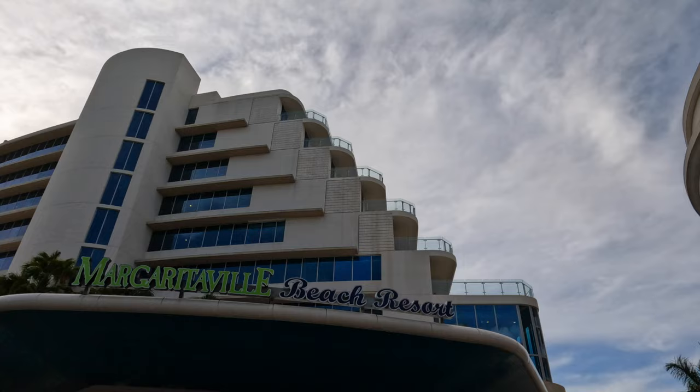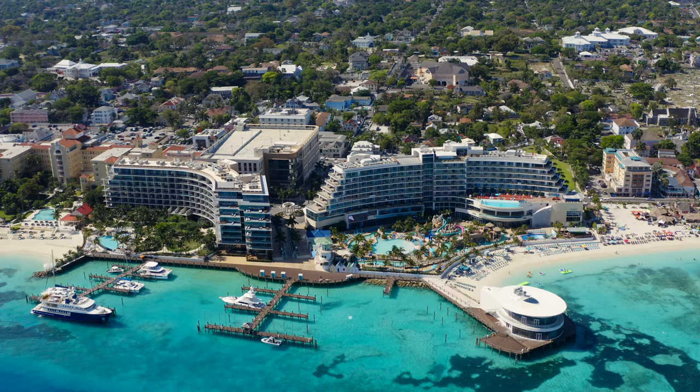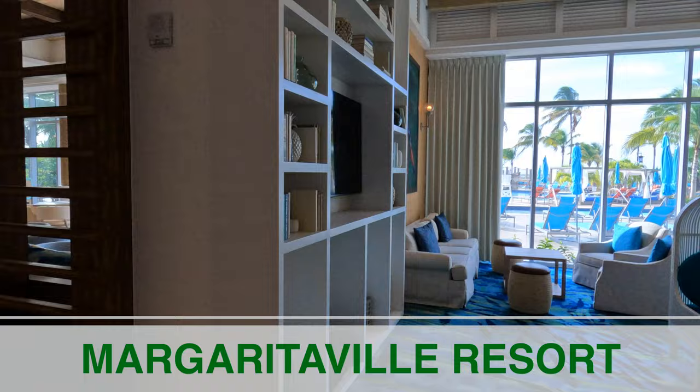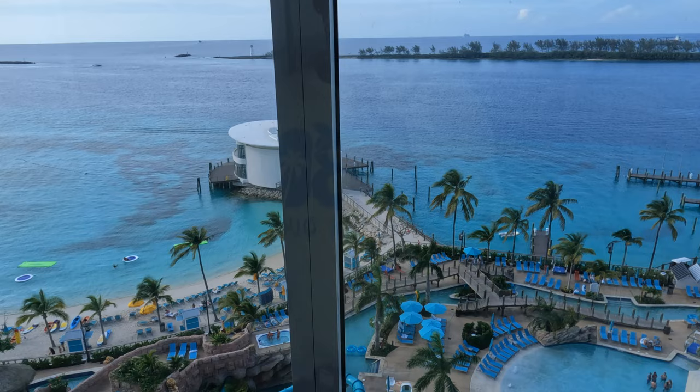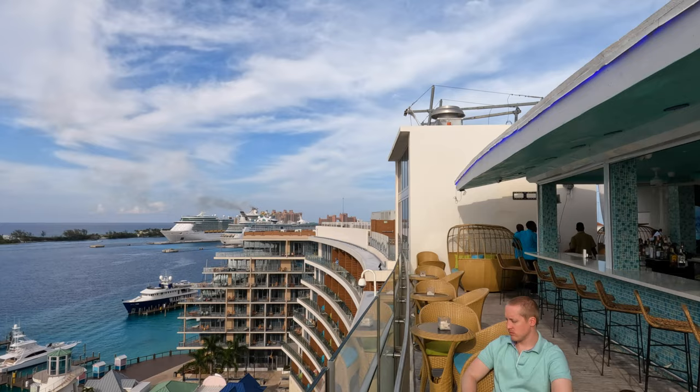Just a three-minute walk from the Pirate Museum is the Margaritaville Resort. Even though it's a resort, it's free to walk around in the lobby. There are a few bars, but if you take the elevator to the 10th floor there's a really beautiful bar with a gorgeous view of the Caribbean Sea, Paradise Island, the cruise ship port with all the cruises docked, and a little bit of the Atlantis. If you want a drink with a chill vibe and beautiful views, Margaritaville is the spot.